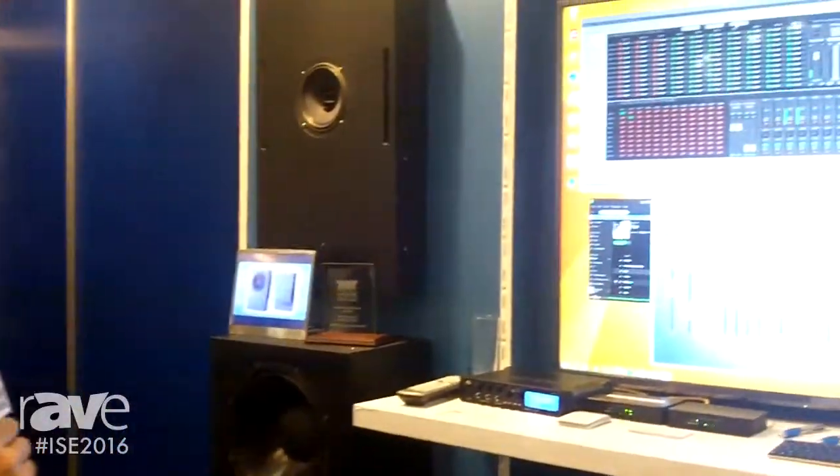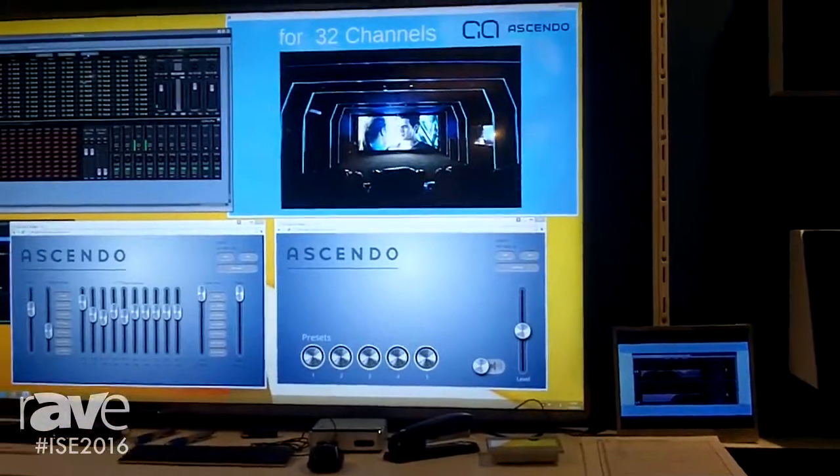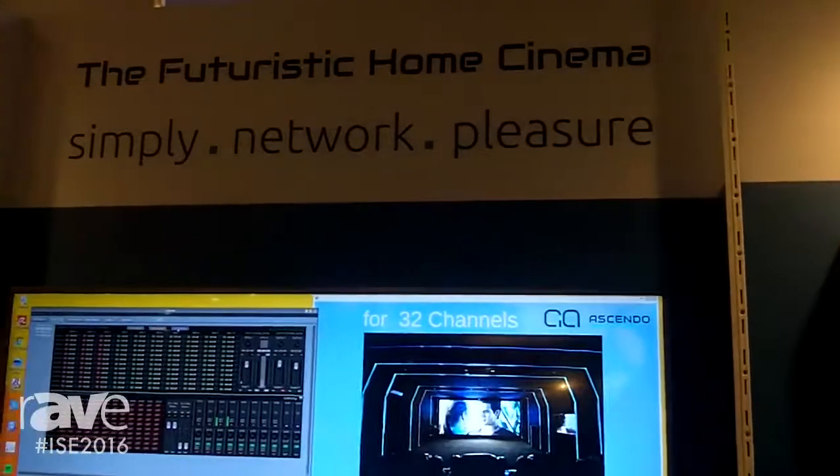Hi, I'm Jürgen Schöring. I'm from Scando Immersive Audio. We are at ISE 2016 and what we are showing today is an active-powered, digitally controlled network loudspeaker for home cinema applications.